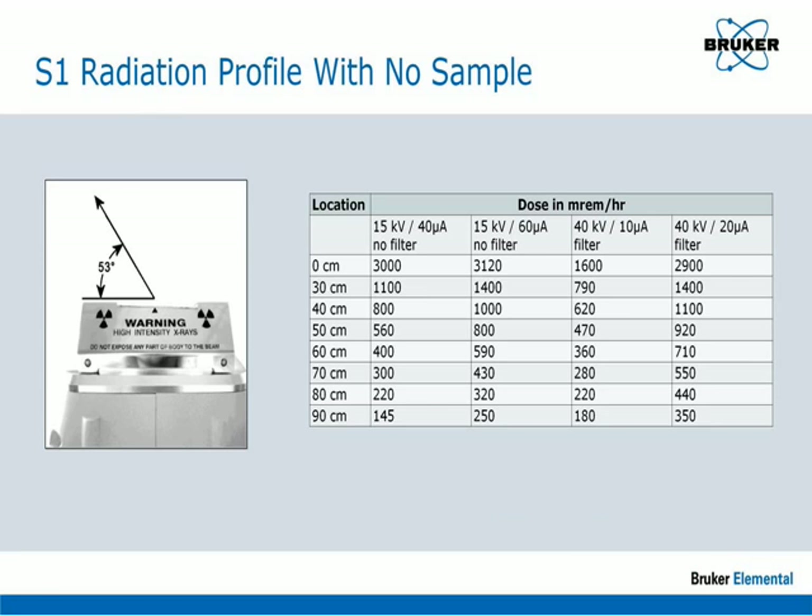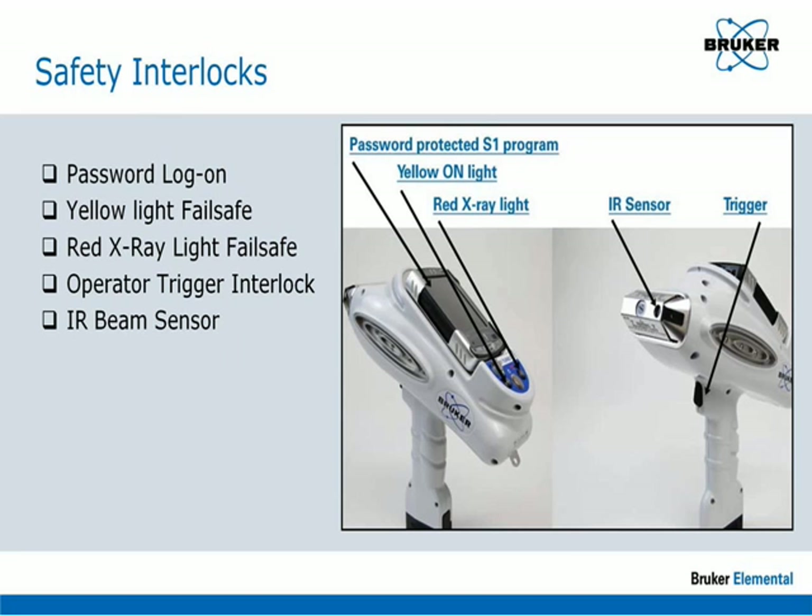This chart gives the dose rate for exposure at various distances from the front of the analyzer. The S1 analyzer has a number of safety interlocks to prevent unauthorized use and misuse. The first level of security is a password-based login — it is important to maintain security by changing the password often and providing it only to trained operators. After the operator is logged on, the IR sensor confirms that a sample is in place prior to generating x-rays. The yellow power light and the red x-ray light are designed as fail-safes, so it is not possible for the analyzer to generate x-rays without the red light on.